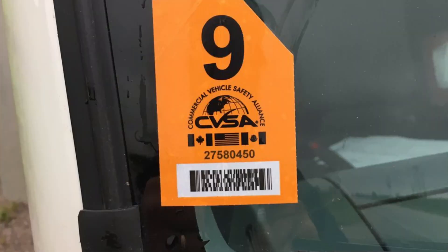Vehicles with a CVSA decal are not reinspected during the three-month period during which the decal is valid. So if you currently have a valid sticker in May, you more than likely will not be inspected, because inspectors focus their efforts on vehicles without a valid CVSA decal.